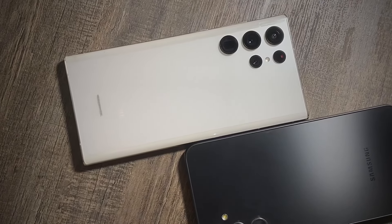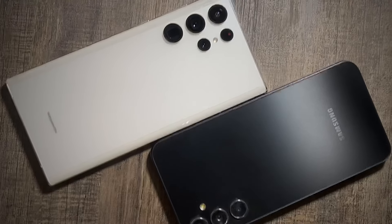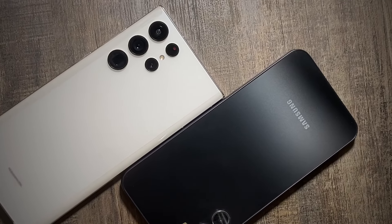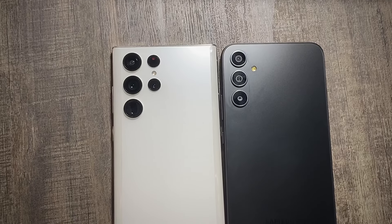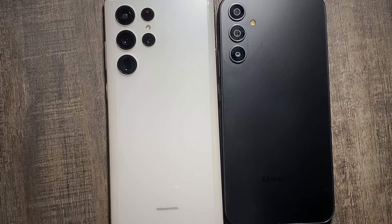Hey, what's up guys. Samsung released the One UI 6 update along with the Android 14 update for their Samsung Galaxy lineup, including the Samsung Galaxy S22 series, the A series, as well as the M series.